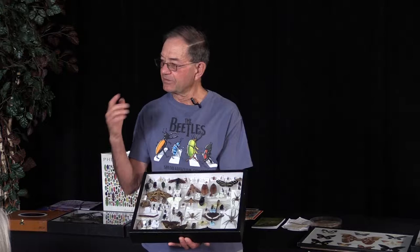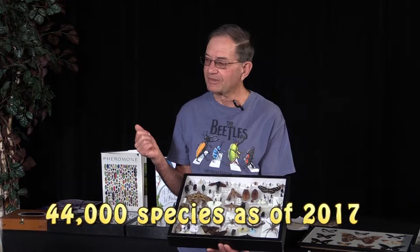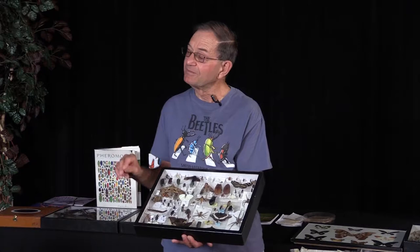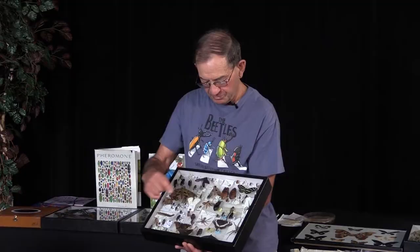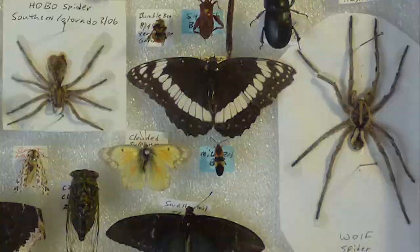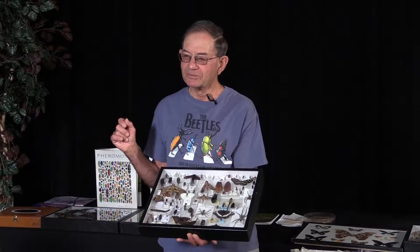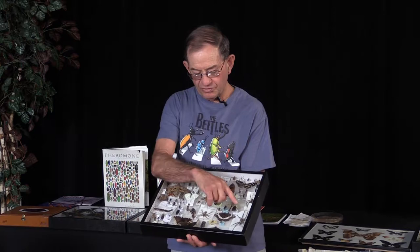There are only two spiders in the world fatal to mankind out of 35,000 identified species: the wandering spider in Brazil and the funnel web spider in Australia. If bitten by either, you probably won't survive unless you have anti-venom, because death can occur within half an hour. None of us will run into those. The hobo spider can raise a welt. This is the wolf spider — it was brought to me by a customer, already dead. I was able to spread its legs out to show the size. Wolf spiders are actually very valuable because they eat mites and other things in our homes.